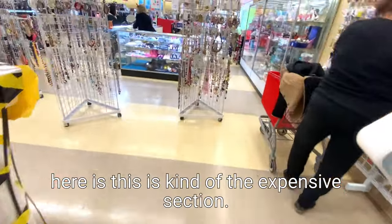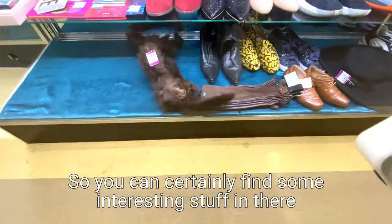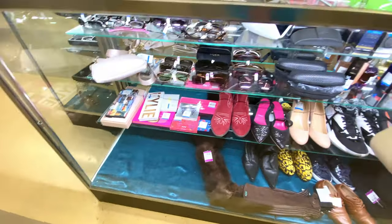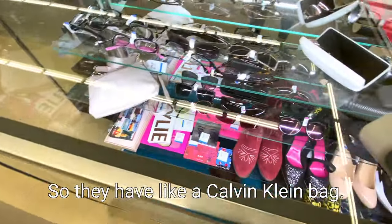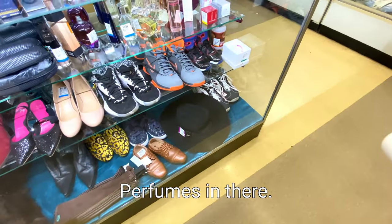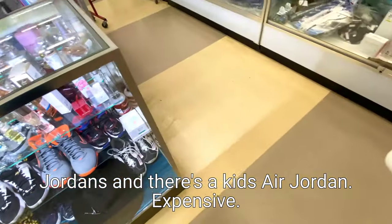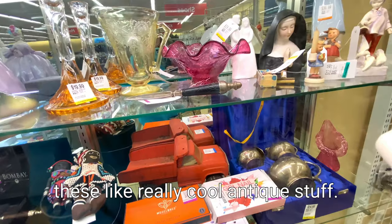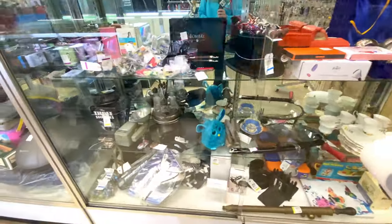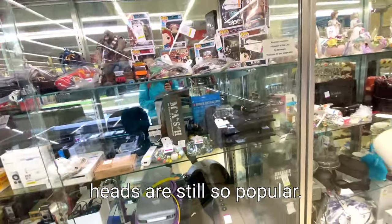And then another section that I really like over here is this kind of expensive, valuable section. So you can sometimes find some interesting stuff in there - they have like Burberry baguettes, Burberry sunglasses. Let's see what else they have - perfumes in there, and they look like Jordans in there for kids. So they're actually quite expensive. And then lastly there's really cool antique stuff - like some old cameras, and these little bobble heads are so popular. Look, you've got like Star Wars Episode 1 collectible stuff.